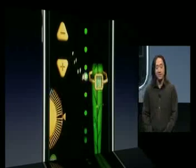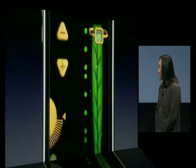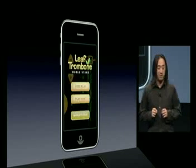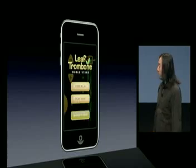Using the SDK's GameKit, we've actually added a new, exciting face-to-face feature called Duet Play, which allows two leaf trombonists in close proximity to discover and synchronize with each other over Bluetooth, enabling a multi-part performance.